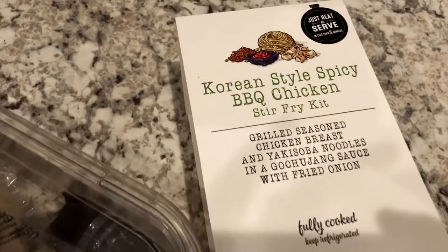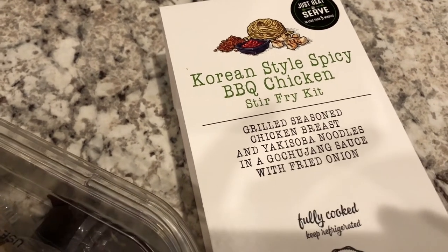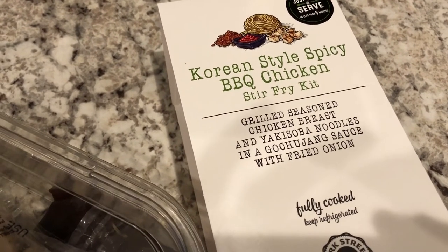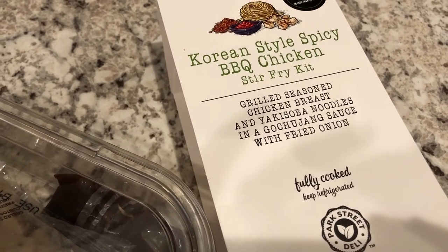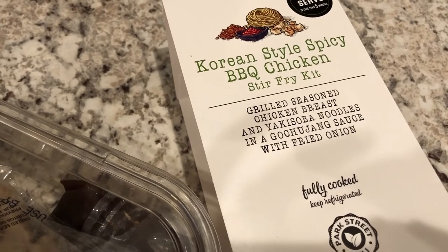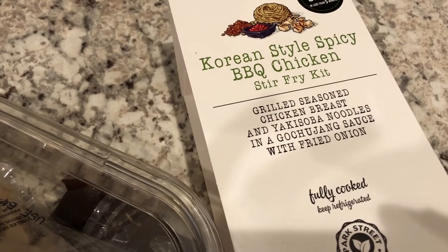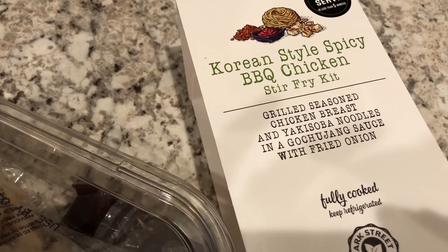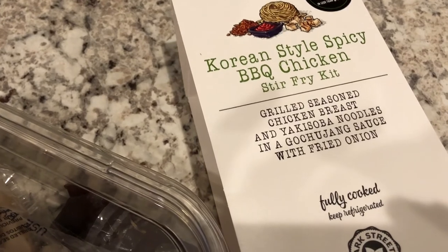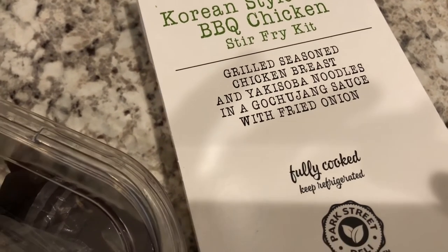For dinner tonight we are having something I picked up from Aldi. We actually got it last year and really liked it. I got the Korean-style spicy barbecue chicken — that's this one — and I also got the teriyaki chicken, which is in my fridge. This kit comes with grilled chicken, noodles, sauce, and fried onions.